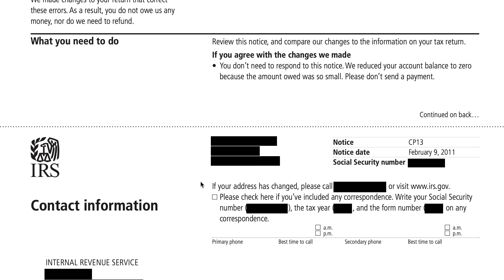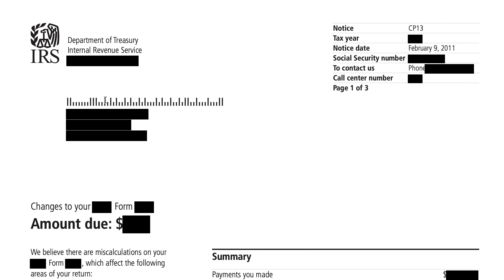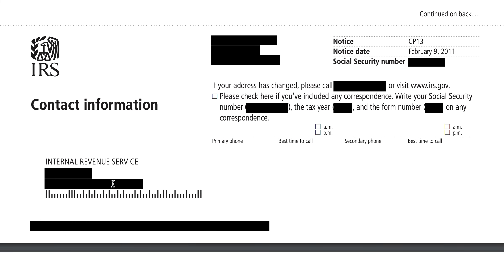However, there is a contact information form. If you want to send the IRS written correspondence, you can do so. Write your Social Security number, the tax year, and the form number on your correspondence so the IRS knows what it's referencing. You would cut out this portion and include it within your envelope, then mail it to the address shown at the bottom of the notice — not the one in the main letterhead. Many times this is a completely different address and even a different IRS location, so always use that address when sending payment or any written correspondence.